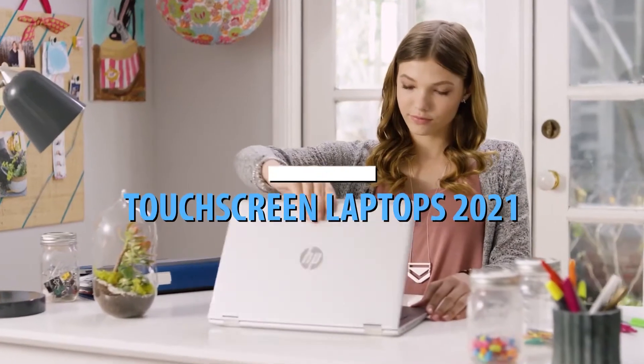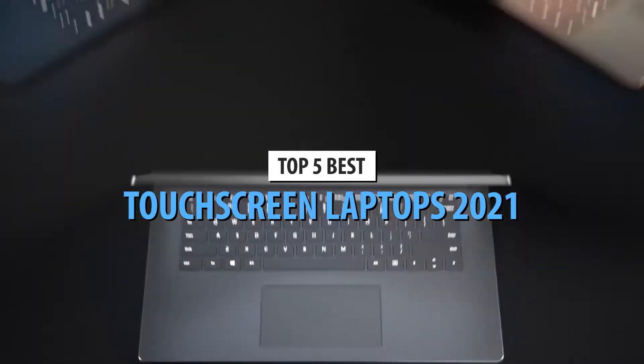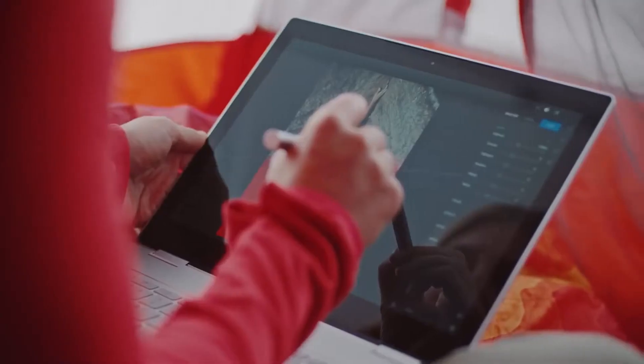What's up guys, today's video is on the top 5 best touchscreen laptops in 2021. Through extensive research and testing, I've put together a list of options that'll meet the needs of different types of buyers. So whether it's price, performance, or a particular use, we've got you covered.